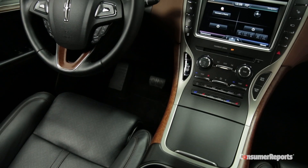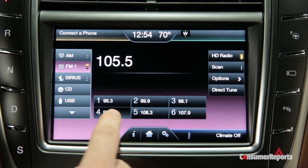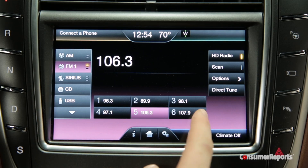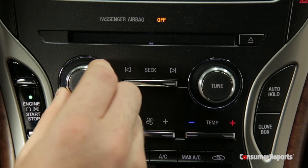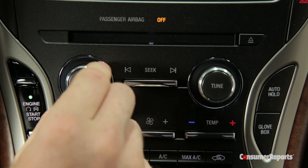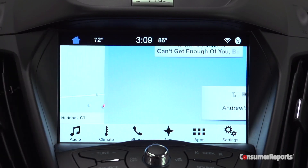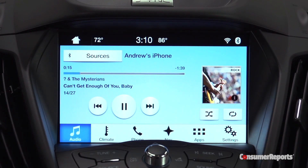But some frustrations remain. The MKX is first coming out with MyLincoln Touch. We don't like its less-than-intuitive screen layout, small fonts, and tightly packed buttons. Thank goodness Lincoln's gone back to putting regular buttons and knobs in their cars, but picking the one you want from these tidy rows is tough. Eventually, the MKX will get SYNC 3 to replace MyLincoln Touch — it's easier to use and more responsive.